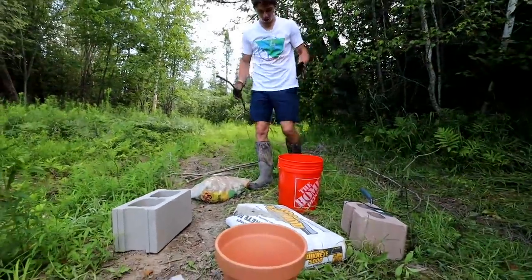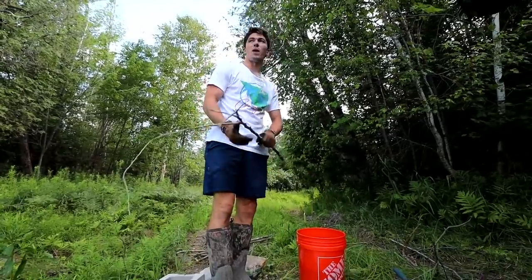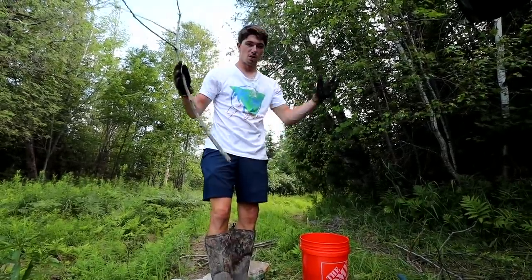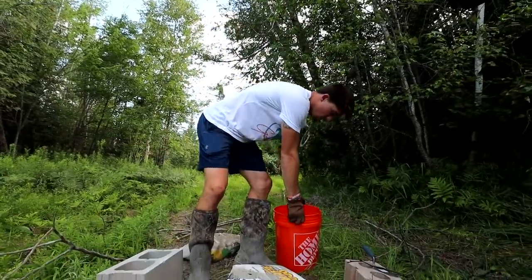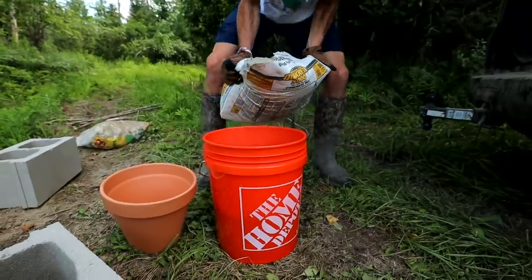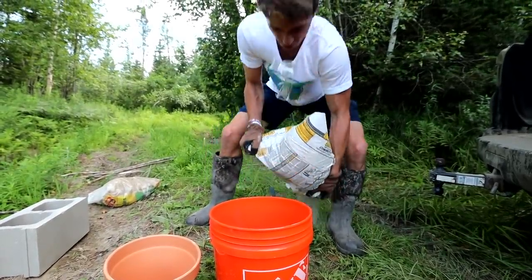The nice thing about this is everything I'm using — other than the concrete and the pot — naturally occurs in this pond. I'm picking up sticks from trees that are surrounding the pond, so in theory none of this should disrupt the ecosystem, which is really important. This is really heavy — I got little SpongeBob arms. Come on, sister.